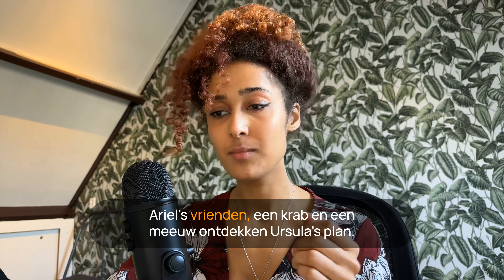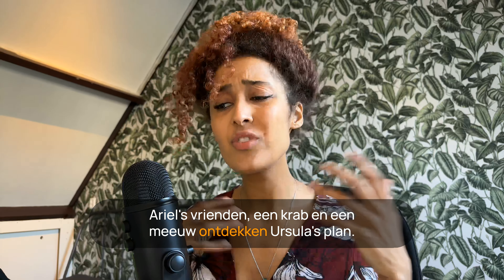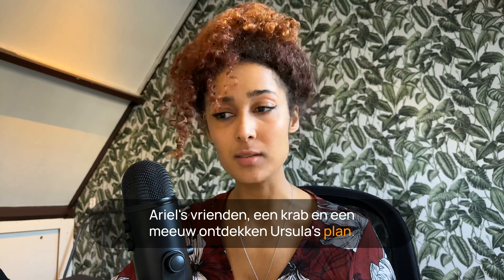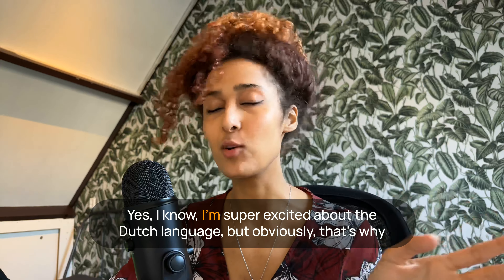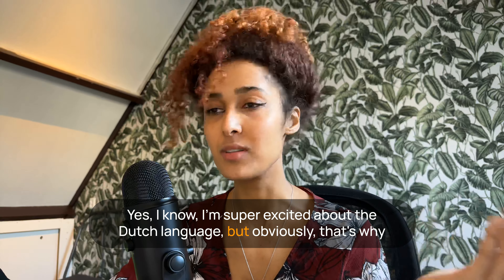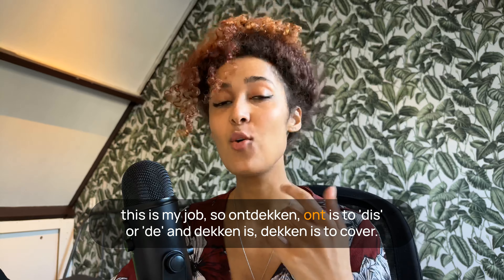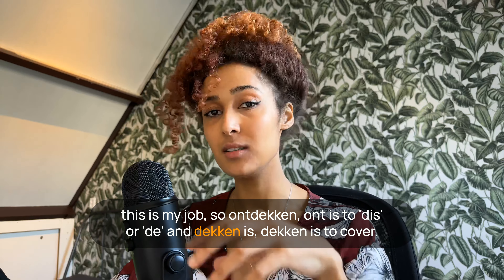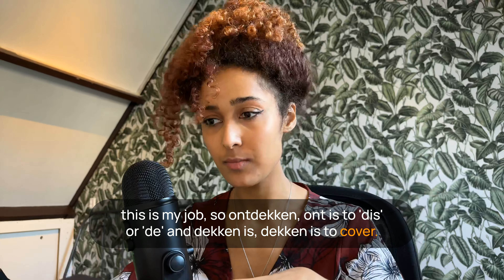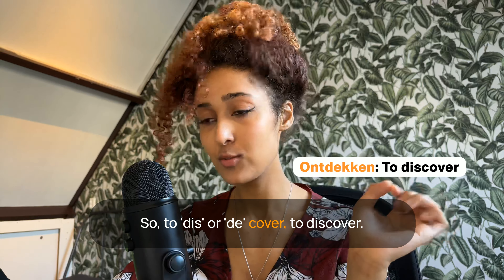Ariel's vrienden, een krab en een meeuw, ontdekken Ursula's plan. 'Ontdekken' is also a cool word — 'ont' is like 'un' or 'dis,' and 'dekken' is to cover, so to discover — to uncover.